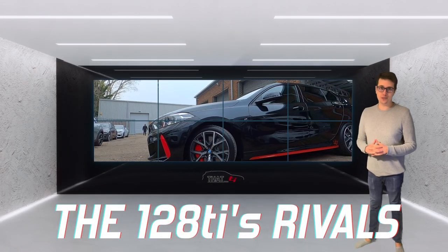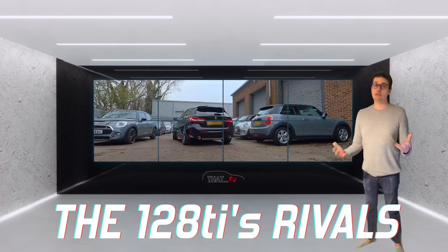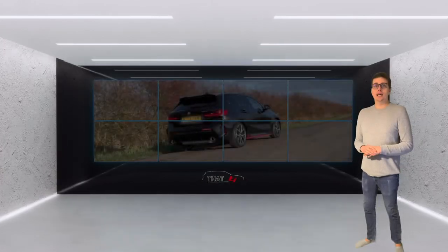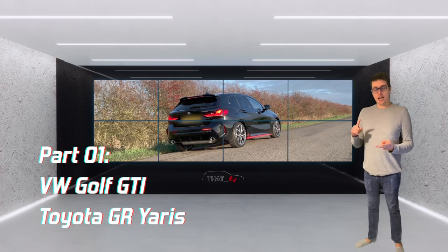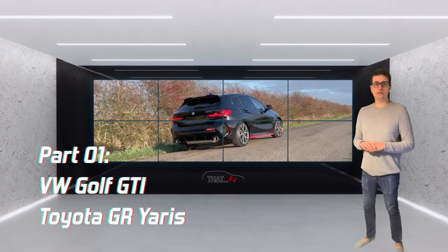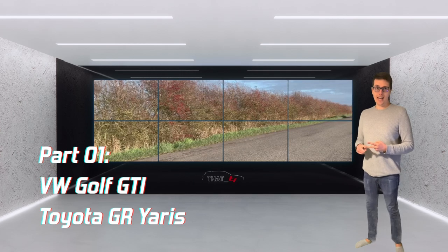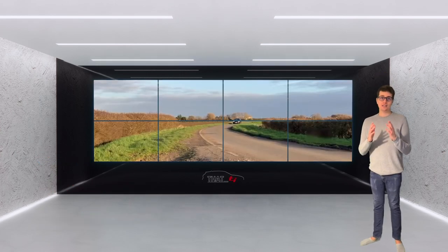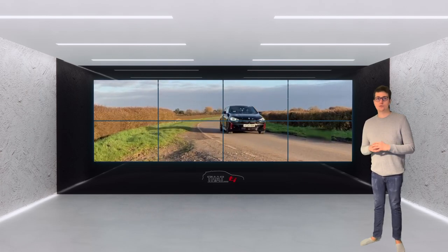Hello guys and welcome back to my YouTube channel. In today's video I'll be discussing the 128 Ti's rivals. This will be a two-part series. In this first video I'll be discussing the GTI and the Toyota GR Yaris. The second part will cover the Ford Focus ST and the Hyundai i30N. I'll be basing it around all four of these cars as they were the ones I was considering purchasing before I bought the 128 Ti.